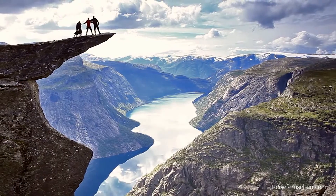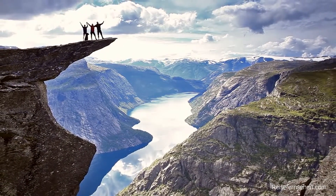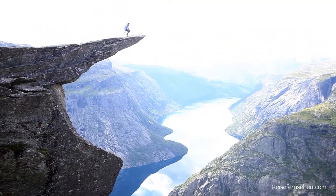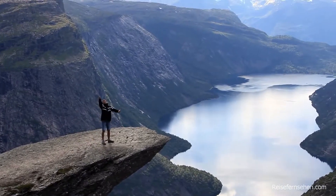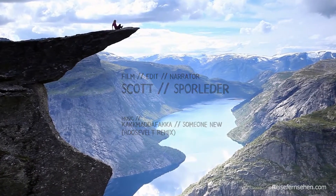After about 3-4 hours of this trek uphill, you finally come over to the last ridge, and there it is — the Troll's Tongue. This tiny piece of granite rock that just looks like it's levitating over the top of this canyon.